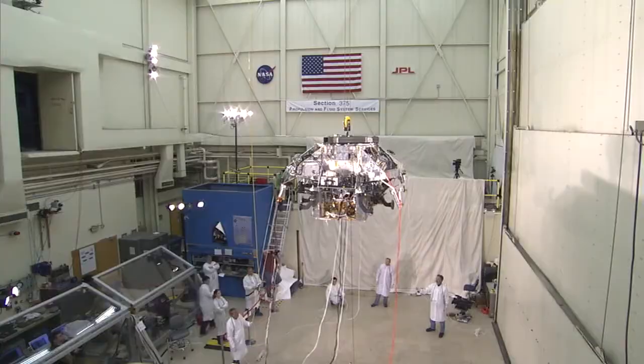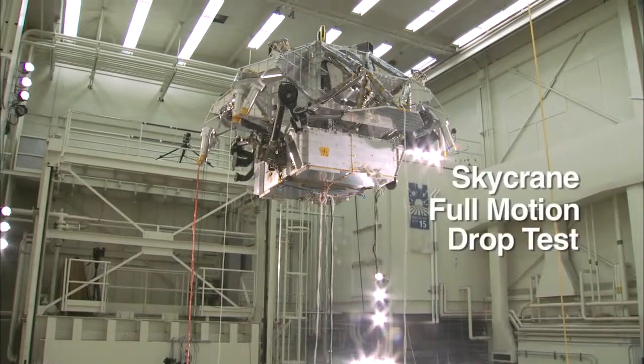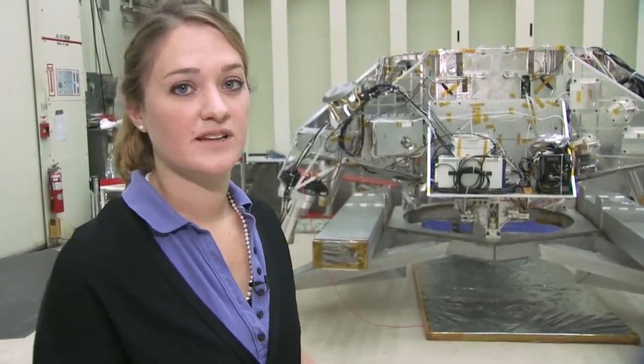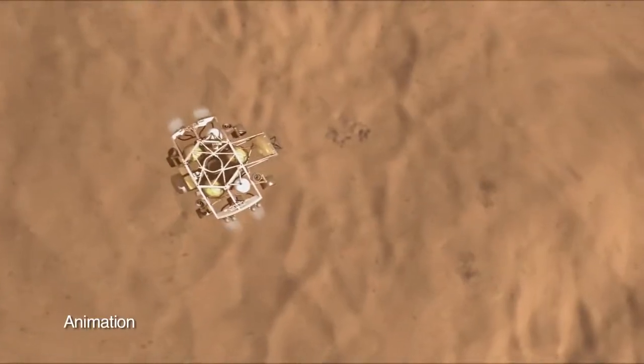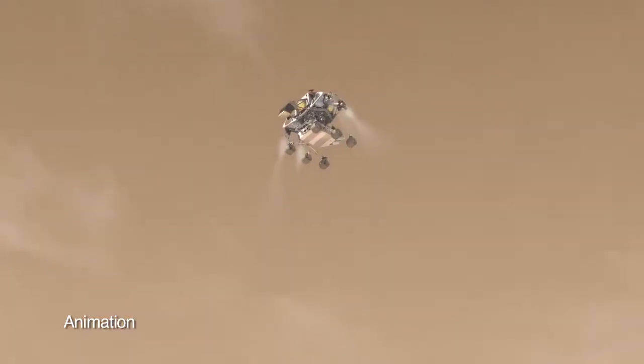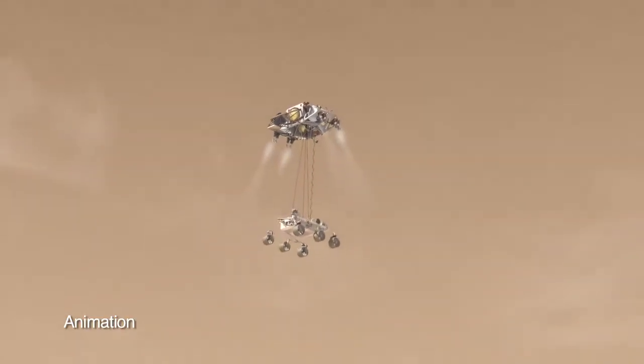Just recently, we ran a major test called the Skycrane Full Motion Drop Test. This test is to check out the EDL sequence — or entry, descent, and landing sequence — for Curiosity. For the first time, we're going to be touching down on MARS with just the rover's wheels, so this is the sequence leading up to that touchdown on MARS.